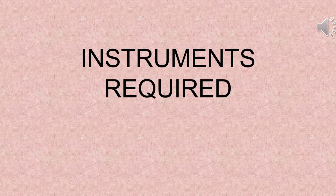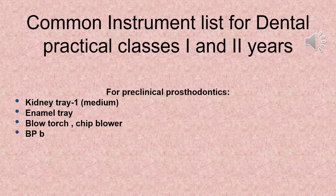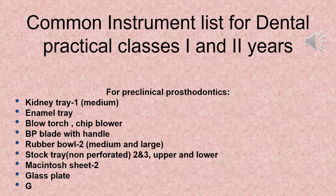Now let's talk about instruments needed for your BDS study. These instruments are to be bought in the first year and will be needed for your entire BDS journey. Instruments required for first and second year practical classes (preclinical prosthodontics) include: kidney tray (medium), enamel tray, blow torch, chip blower, BP blade with handle, rubber bowl (medium and large), stock tray non-perforated sizes 2 and 3 (upper and lower), Macintosh sheet, glass plate, and glass slab.